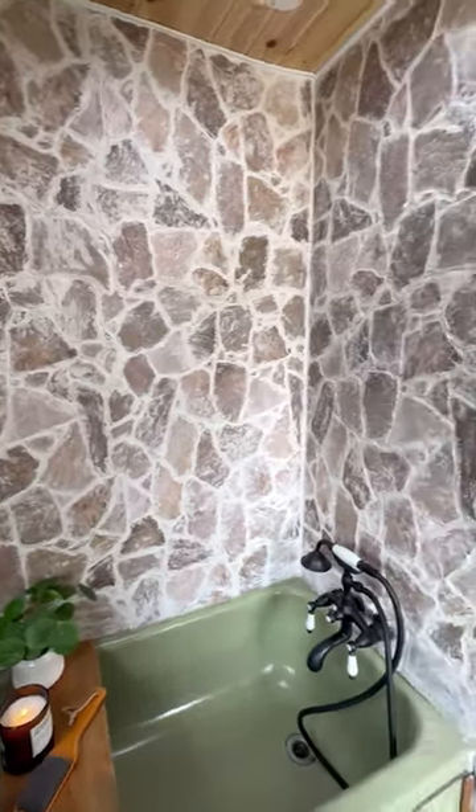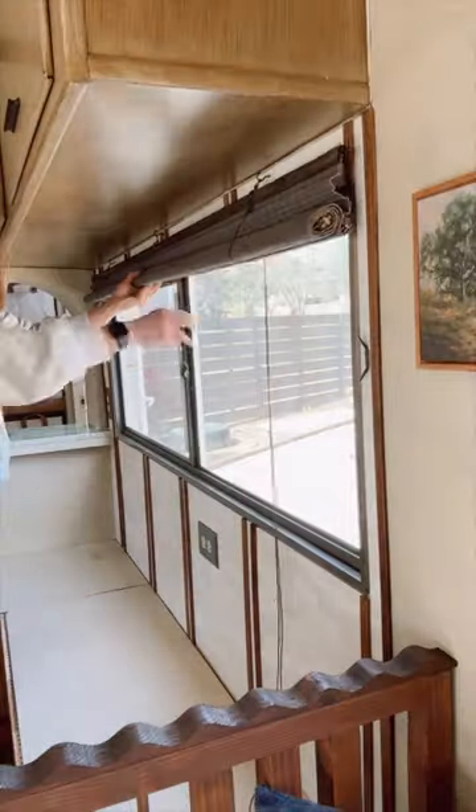I also finally found a copper sink for the bathroom, and then I painted the fridge, which apparently the internet trolls think looks like Burger King. So obviously I had to turn my attention to covering up the window so nobody would notice that — just kidding, I was gonna do that anyways.